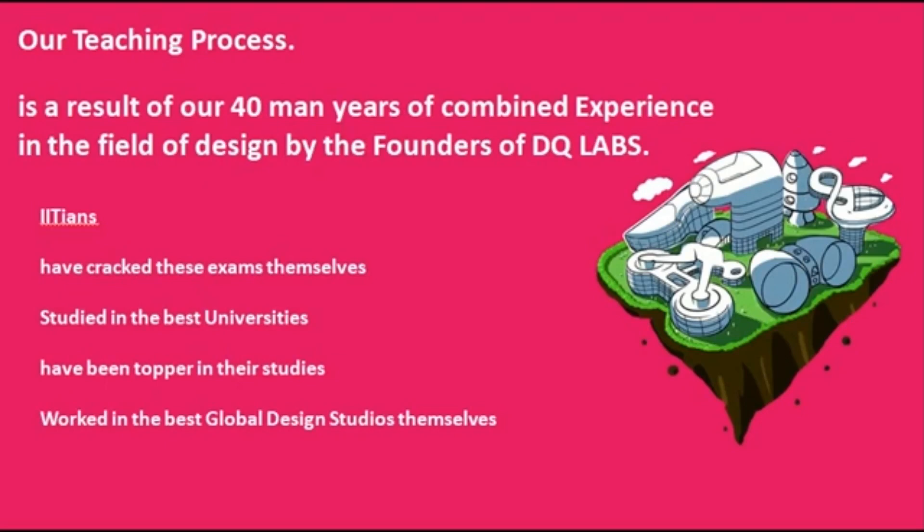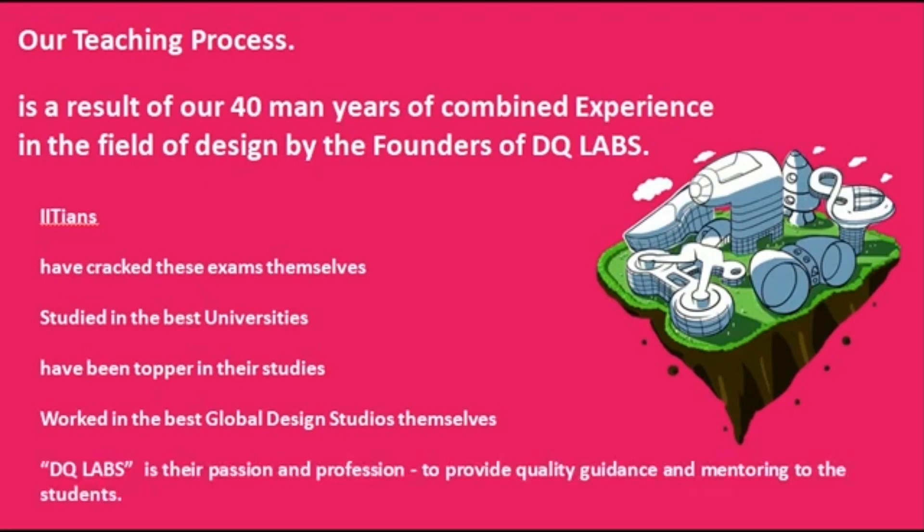It is very tough to get into a good global design studio. Sean has worked with General Motors; I have worked with General Motors, Hyundai Kia Motors, and Jaguar Land Rover — these are the best design studios in the world. Having that kind of experience gives us a lot of experience, confidence, and connections to guide students further. DQ Labs is our passion and our profession. We created this organization to provide quality guidance and mentoring to students. It is very important to understand who founded the company because those values are percolated into everything they do.